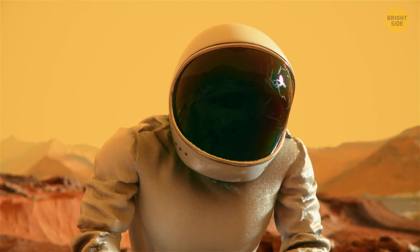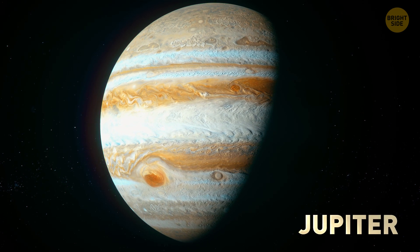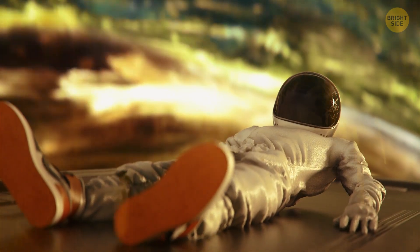Now prepare for the struggle. There is no solid surface on Jupiter. Although Jupiter is a great deal larger in size, its surface gravity is just 2.4 times that of the surface gravity of Earth's. It's hard to even stand here.